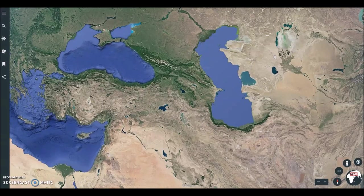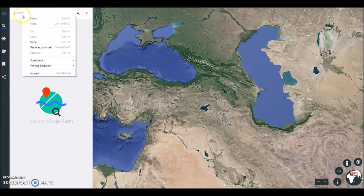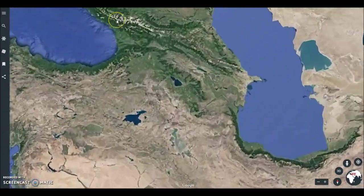Hey everybody, I've got a video here for you today, and this is by request. I really appreciate the questions and comments on this site because you've gotten me to look at it again. When you're talking about burying ancient sites, this one definitely qualifies — some say this is the oldest observatory in the world.